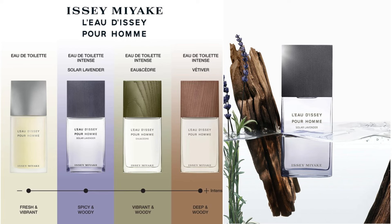I'll put up a picture so you can have a look at the lineup — cedar, vetiver, and now lavender. The reason this flanker is so strong is because of Sichuan pepper and a lot of ambroxan.